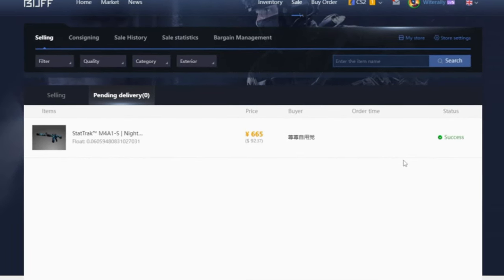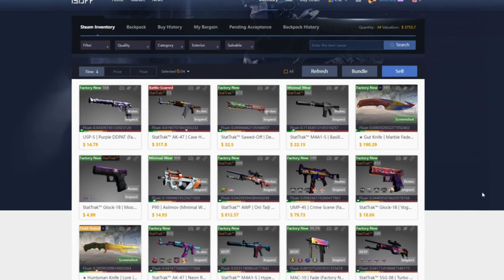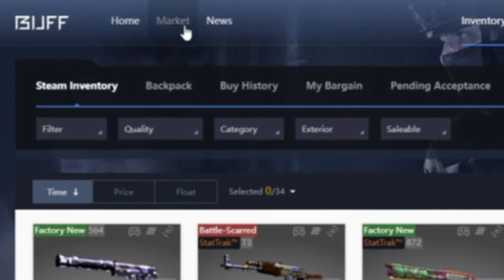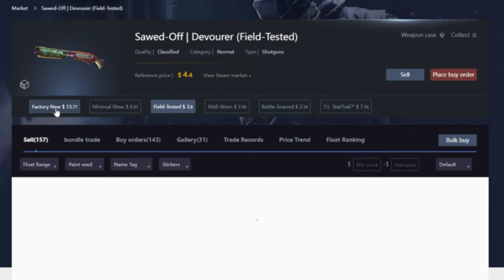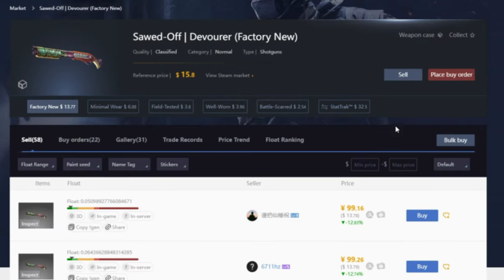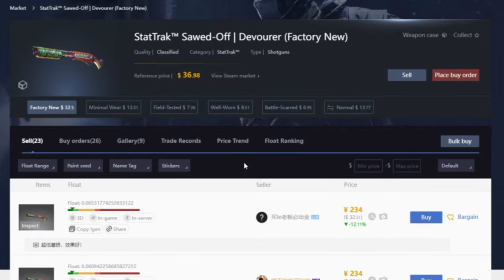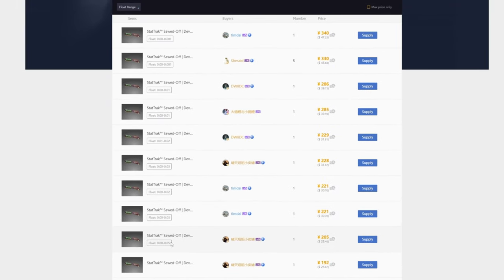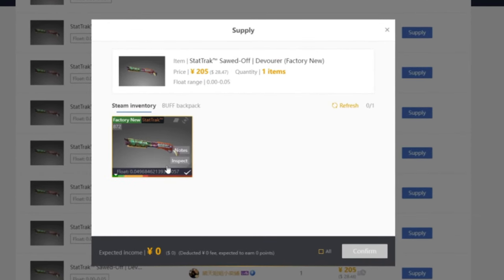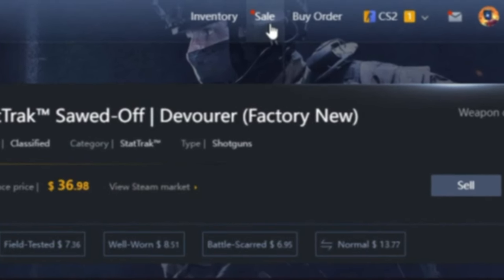The final sale mechanic is quick selling, also known as fulfilling a buy order. From the inventory on saleable, go to the market, search for the item — in this case a StatTrak Factory New Sawed-Off Devourer — click buy orders, and scroll down because many will be float-dependent. Find the highest buy order that matches your item's float, click supply, then confirm. That will instantly sell it. Then go to the sale tab, navigate to the app's sell tab, and click deliver. I usually click 'process all pending' since hitting send sometimes bugs out with multiple items.